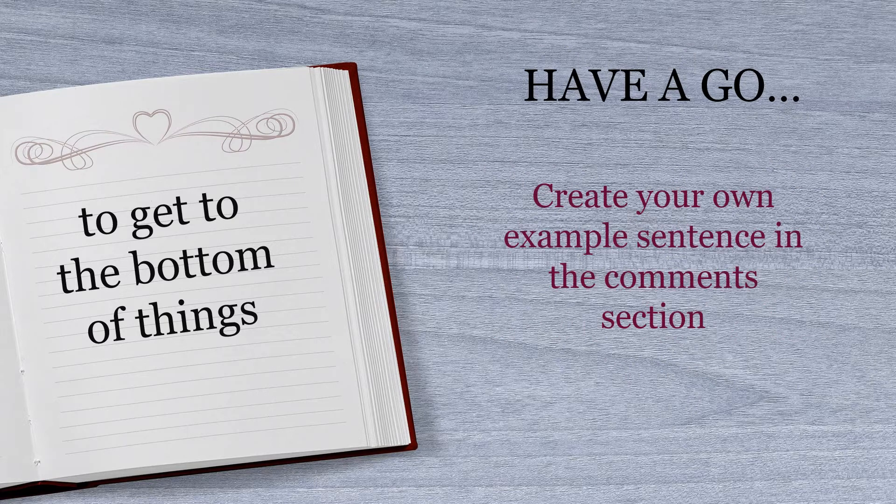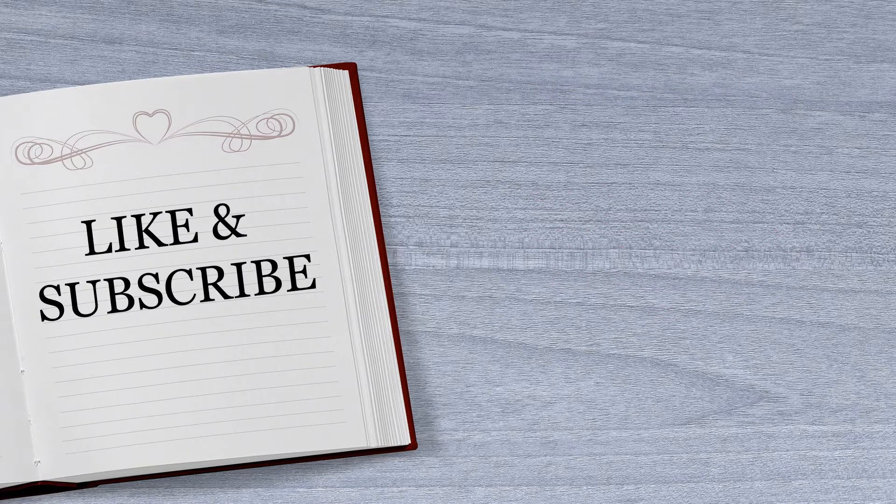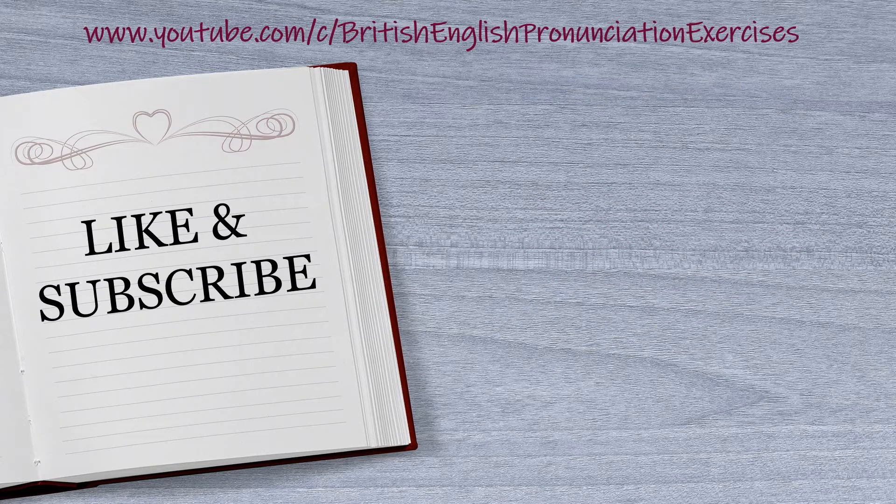Over to you then. Have a go and make up an example sentence trying to use this idiom within an interesting context. If you leave that in the comments below, I can give you some feedback about your grammar. I hope you found that useful. If you did, go ahead and hit like to support the channel, and if you want to work with more idioms then check out the playlist. If you haven't already, remember to subscribe so that you don't miss out on new videos. Thanks for watching and have a lovely day.